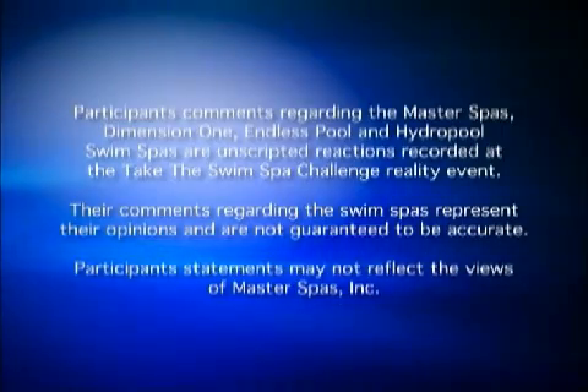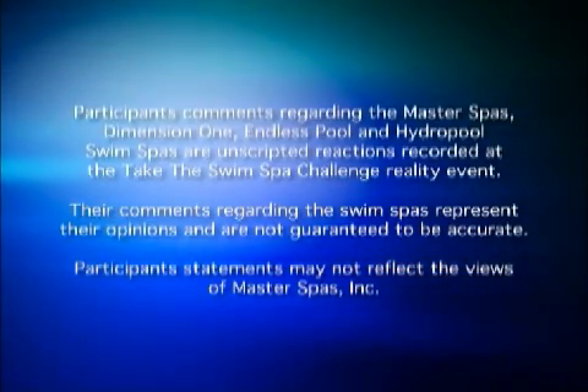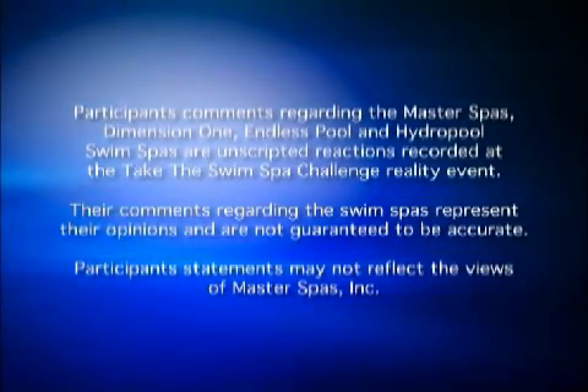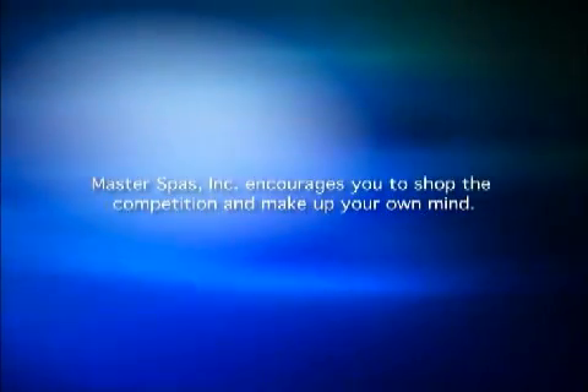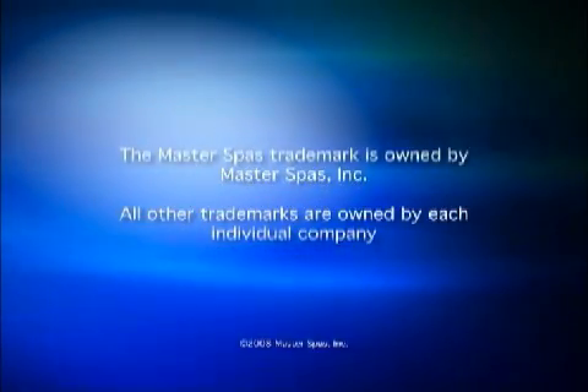Today, as always, participants have taken away information and experience that will assist them in making more informed buying decisions. They learned a lot, and we hope you did too. I'm Kim Webb, and we urge you to take the swim spa challenge. We'll see you next time.